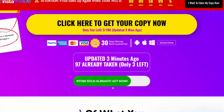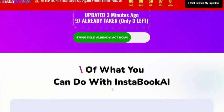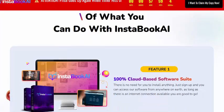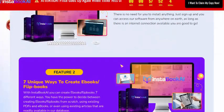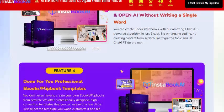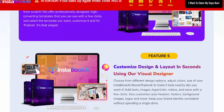InstaBook AI is a 100% full software suite. Feature one is a unique way to create ebooks and flipbooks. Feature two lets you create ebooks and flipbooks with GPT and OpenAI by writing a single word, with done-for-you professional ebook and flipbook templates.